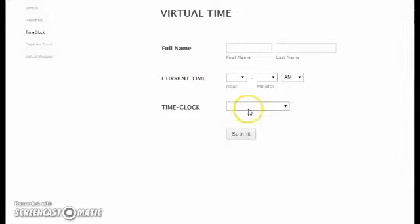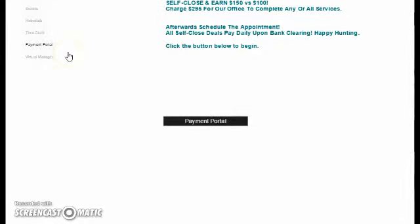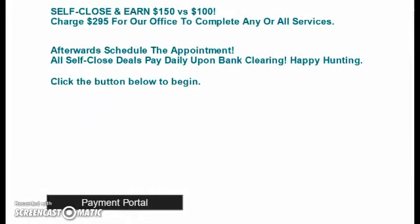Every day you are required to clock in and clock out, and clock out for breaks. Should someone wish to pay, we do have a payment portal. If you — what we call — self-close the deal, you earn $150 for that versus $100.